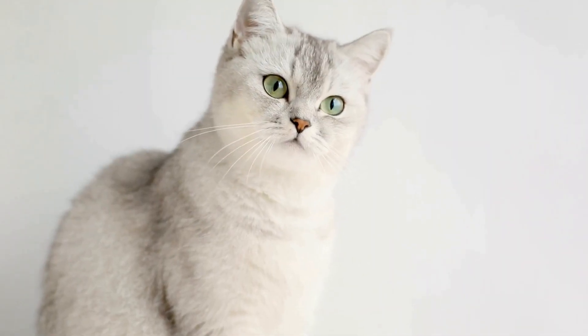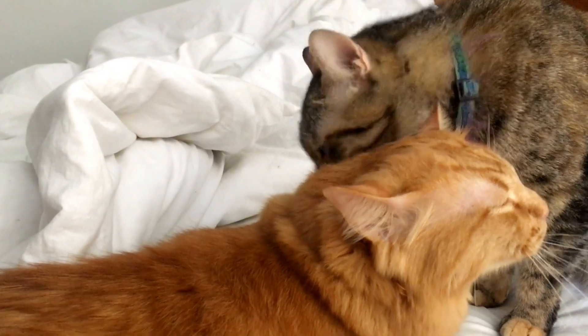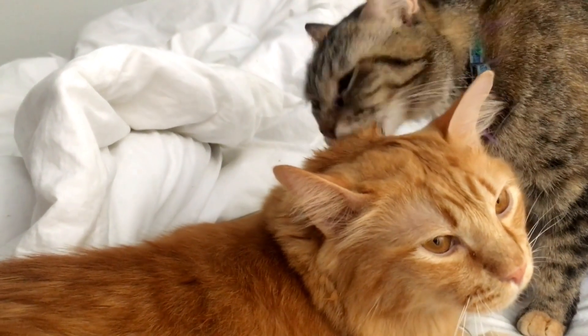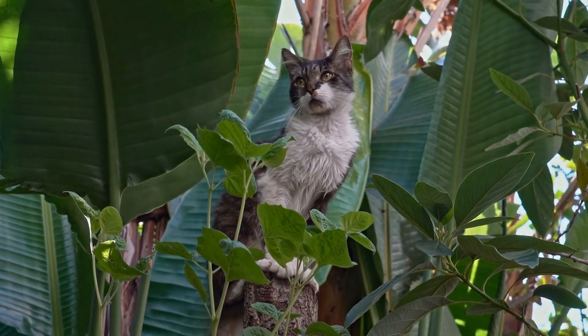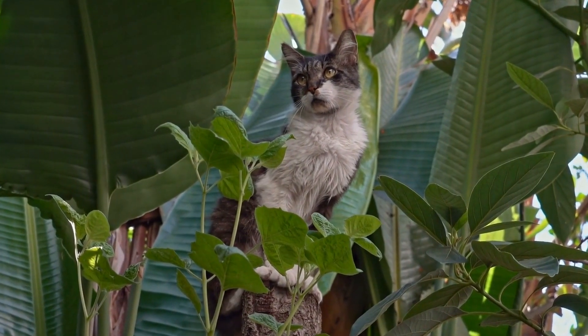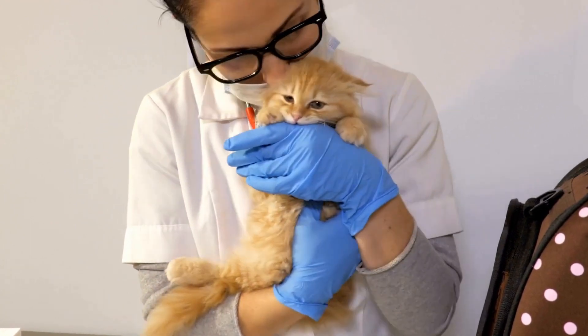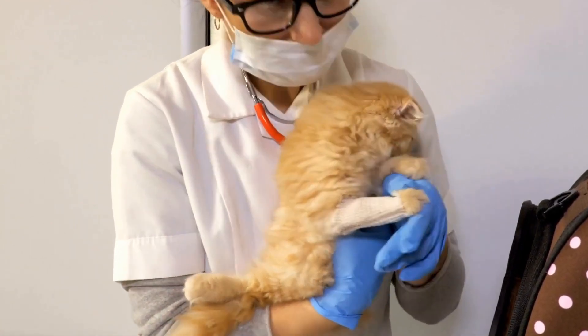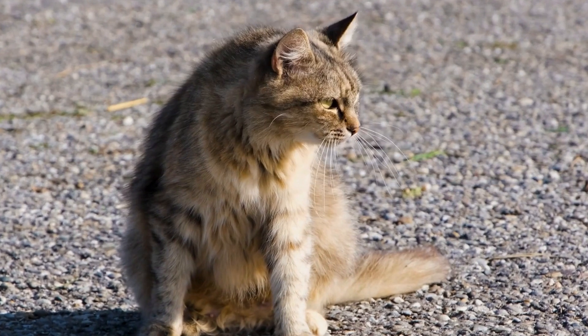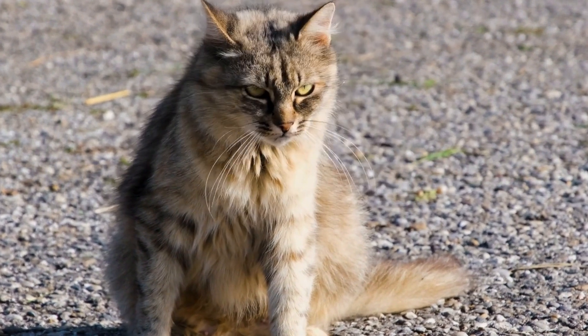Eight: training and positive reinforcement. Training your cat to stay away from electrical cords requires patience and consistency. Whenever you catch your cat approaching the cords, firmly say no and redirect their attention towards a toy or a treat. Offer praise and rewards when they respond positively to the redirection. Positive reinforcement can help condition your cat to associate chewing on cords with negative consequences.